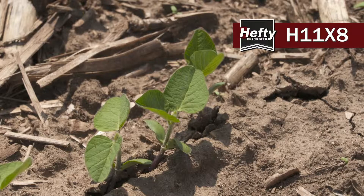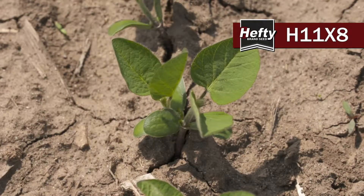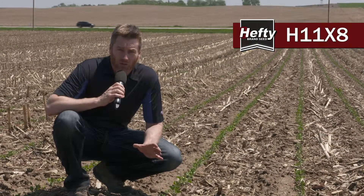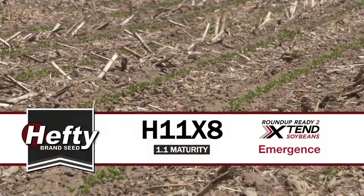We've also got nematode resistance here, and here's another key with 11X8 — it's brown stem rot resistant. If you're in a situation where you're going beans on beans, or if you've had some disease issues in the past, brown stem rot can be a huge yield robber, and we've got full resistance in this line. So try 11X8, you're going to like it.